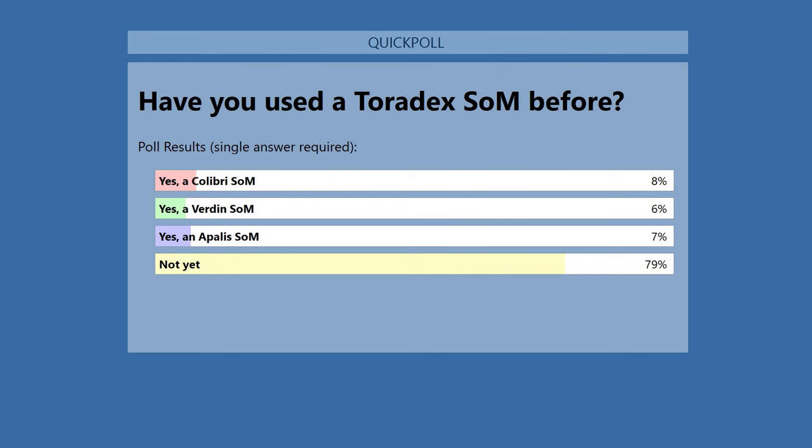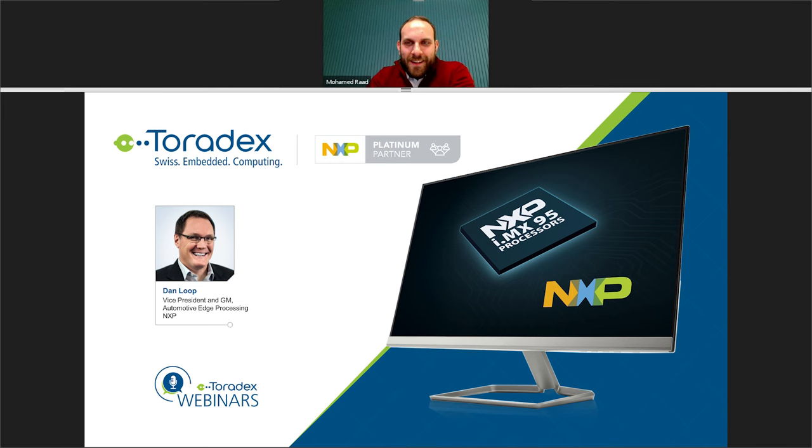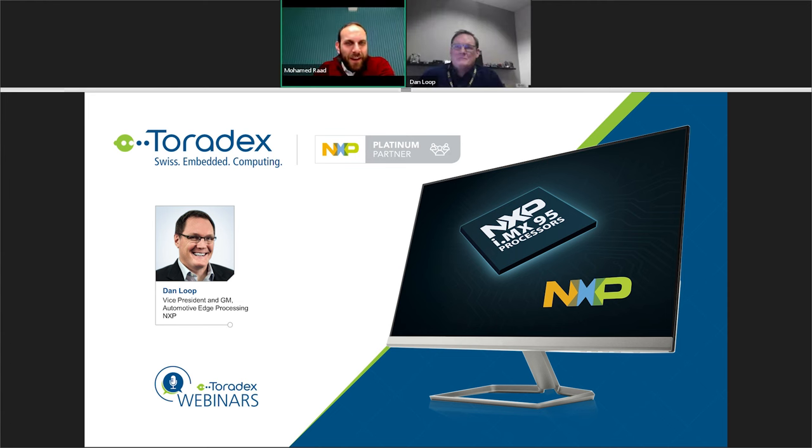About 80% of attendees haven't used our SOMs before — I hope that today you change your mind and join us. With that, let's talk about today's main focus: the i.MX95 system on chip from NXP. I'll hand it over to Dan.